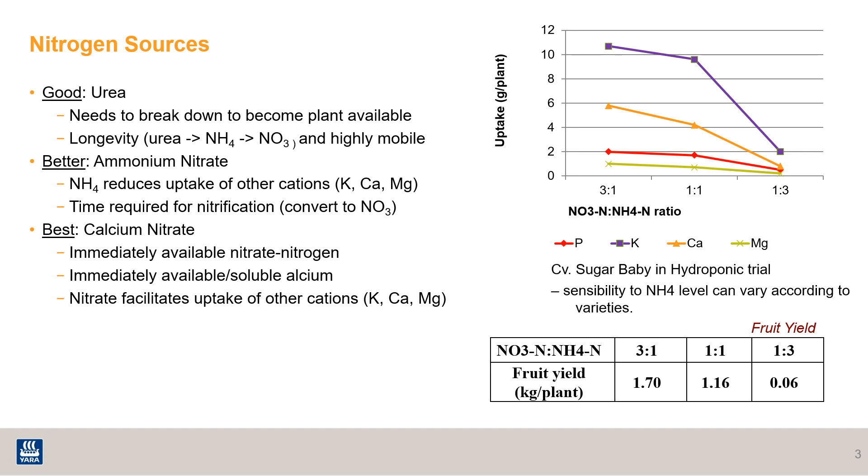Your best source for nitrogen is calcium nitrate. It has both immediately available nitrate nitrogen and available soluble calcium. The nitrate, since it's already negatively charged, will attract beneficial nutrients that are cations like potassium, calcium, and magnesium.